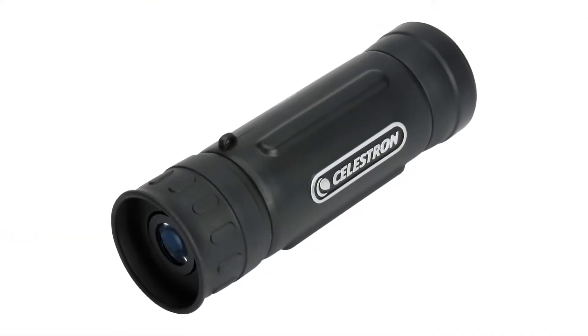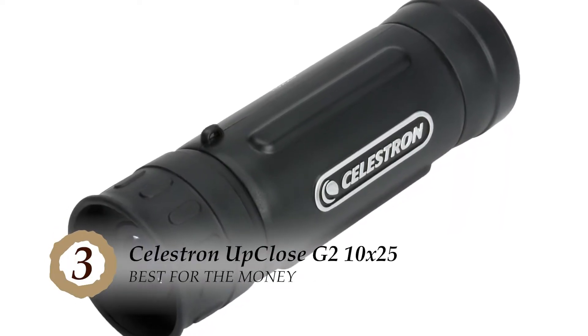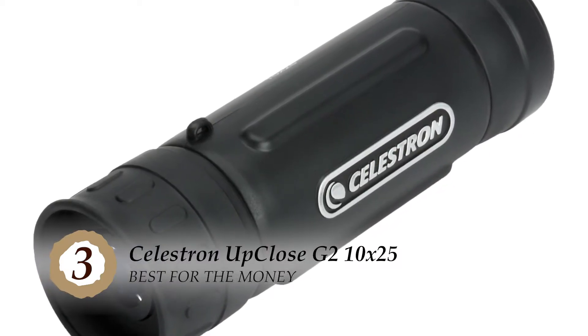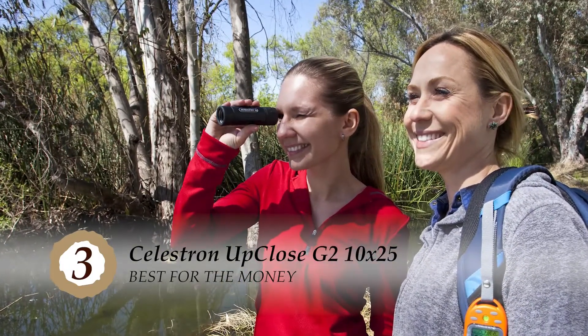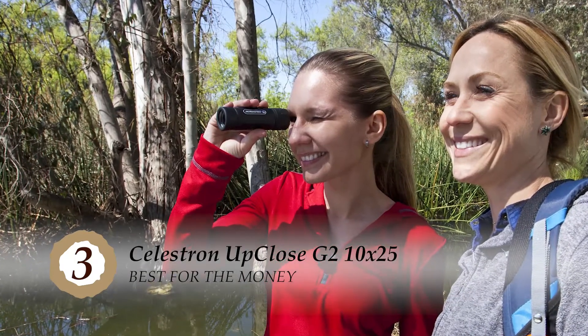Next we have Best For The Money: the Celestron Up Close G2 10x25. It increases durability and adds sturdiness. This robust monocular also has a rubber cover to allow you to have a better grip and control over what image you want to magnify. The thumb indents and finger ridges incorporated into the design make this even easier.